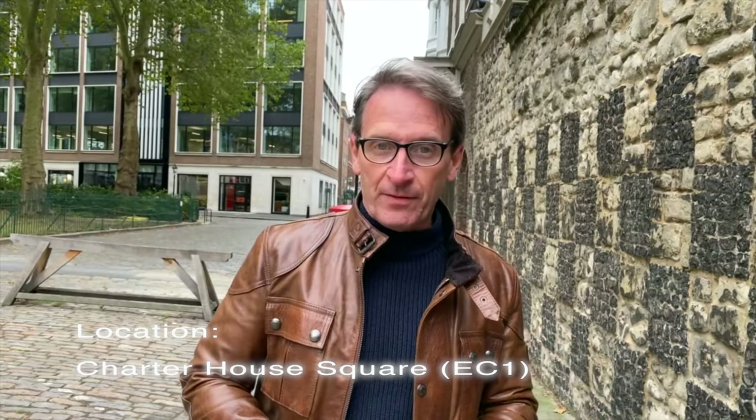Good morning, welcome to Secret London with me Mark Munro, and today I'm in Charterhouse Square — that's the EC1 district of London. Behind me you've got West Smithfield, the famous Smithfield meat market, and just over to the east the Barbican and Farringdon station.